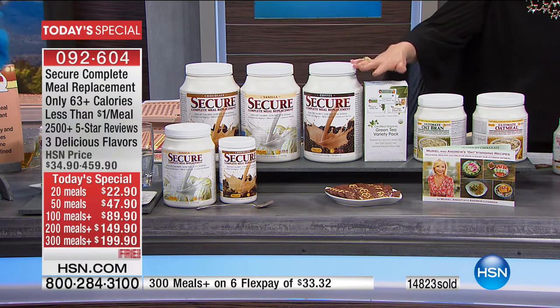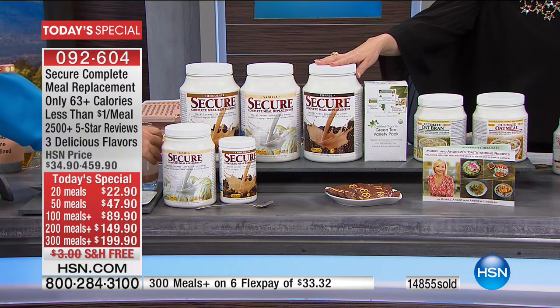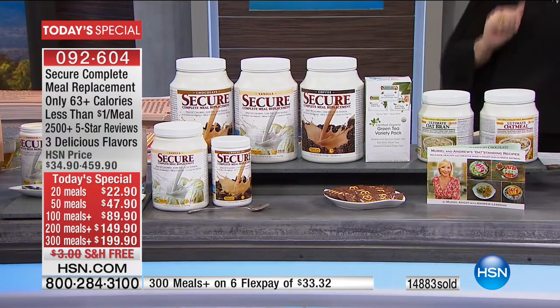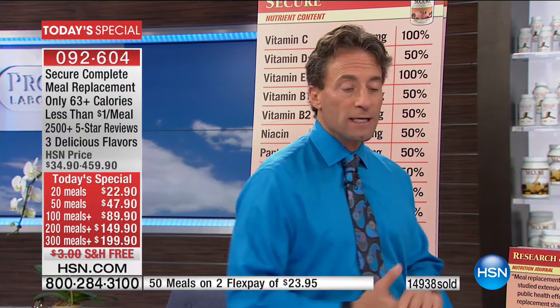Depending on which bundle you get, the extras scale accordingly. With 100 meals you get 6 teas, 5 Choco Nouveau, 7 oatmeal, 7 oat bran, and the cookbook. With 200 meals you get 12 teas, 10 Choco Nouveau, 14 oatmeal, 14 oat bran, and the cookbook. With 300 meals you get 20 Choco Nouveau, 30 oatmeal, 30 oat bran, and 30 teas. It's unlike any oatmeal or oat bran in the world — it will lower your cholesterol more effectively than any other, and it's organic and gluten-free.